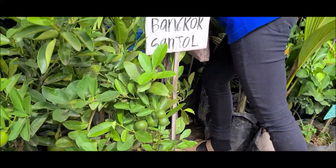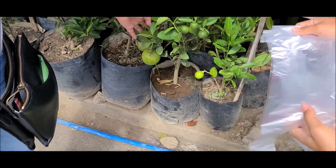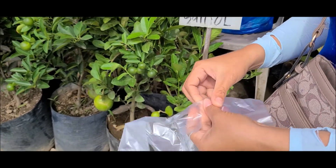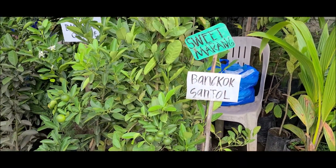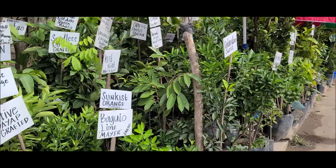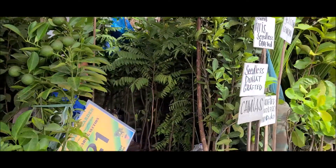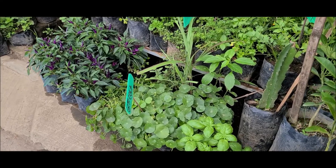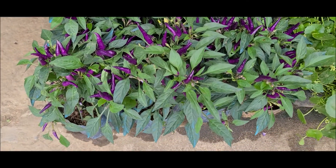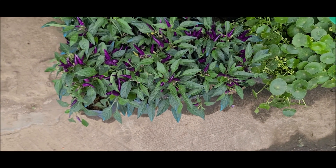How about fruit trees? Very cheap prices for a fruit tree with fruit already growing. They have lemon trees, calamansi, santol, camias, orange trees, and many more. They also have purple sili, which is peppers, and all kinds of herbs that you could use — buy and plant them at home and grow your little garden of herbs.